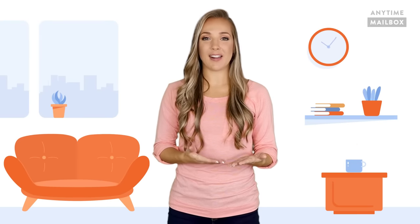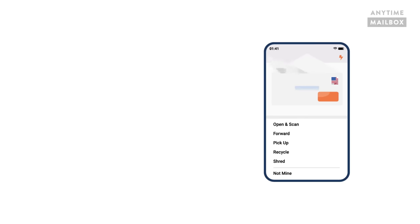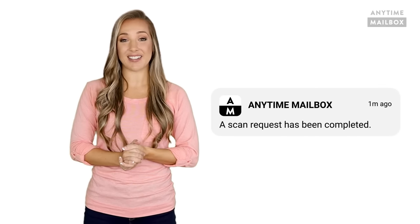If you request for a mail item to be opened and scanned, usually within 12 to 24 hours it will be opened, all the pages are scanned, and a PDF of them is provided within the app or dashboard. Receiving your postal mail and having it opened and scanned automatically digitizes your postal mail.